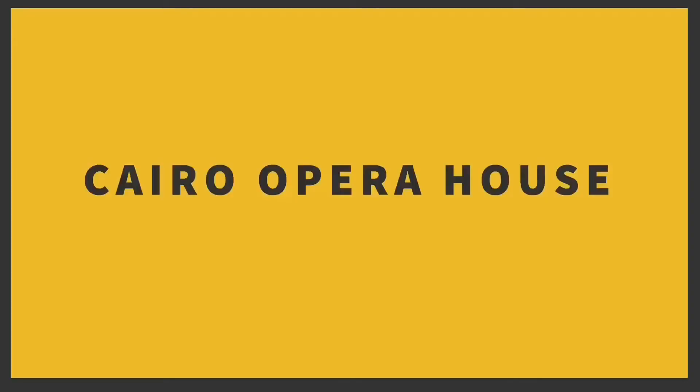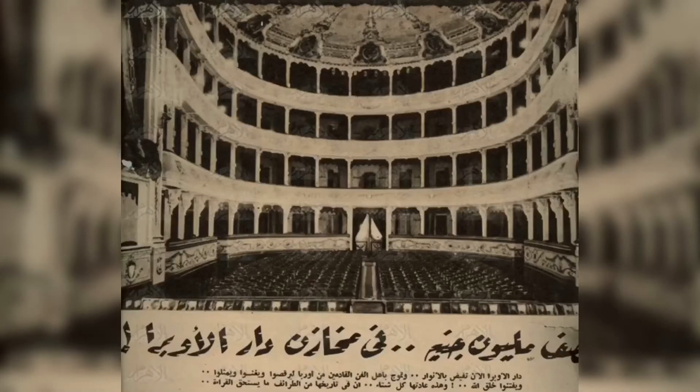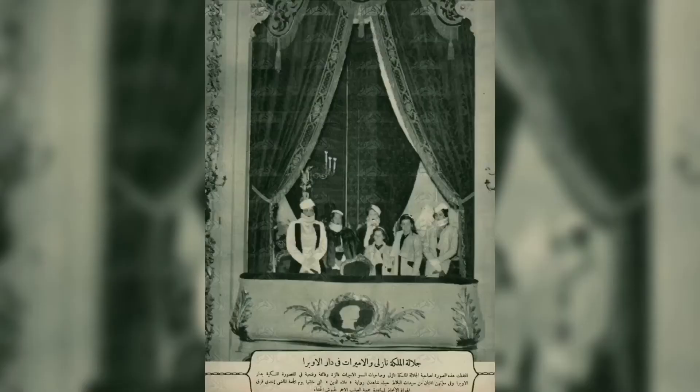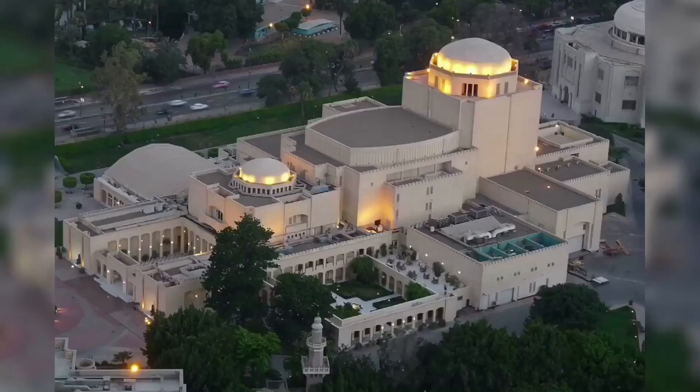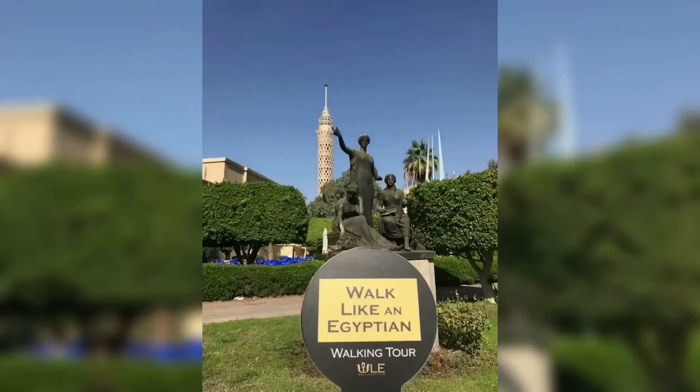Right in front of the Mahmoud Mokhtar Museum we have the complex of the Cairo Opera House. The Cairo Opera House was originally built in the 19th century in downtown, but unfortunately it burned down in 1971. Thanks to our Japanese friends, they offered funding to rebuild the Cairo Opera House, and this time it was rebuilt on Zamalek Island. Inside the complex you get to enjoy the beauty of Egyptian art and explore the Museum of Modern Egyptian Art.